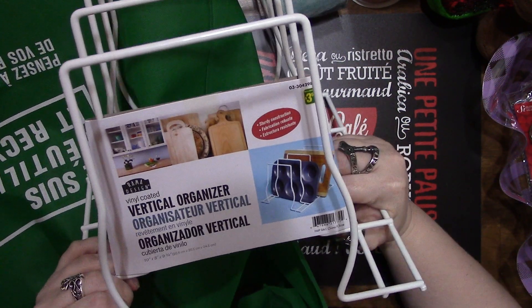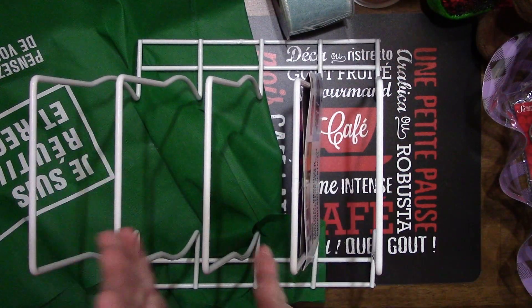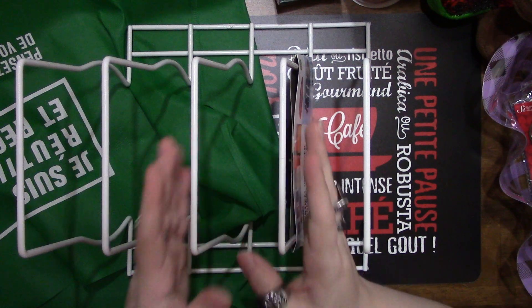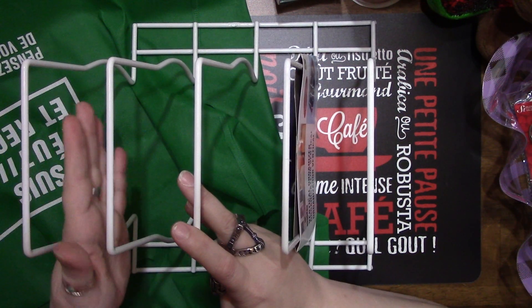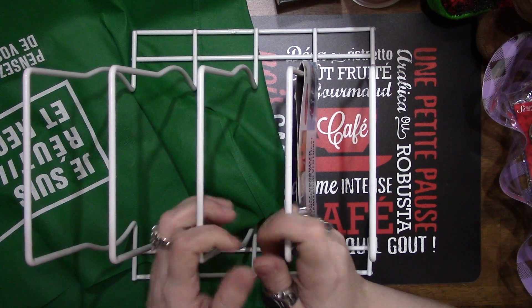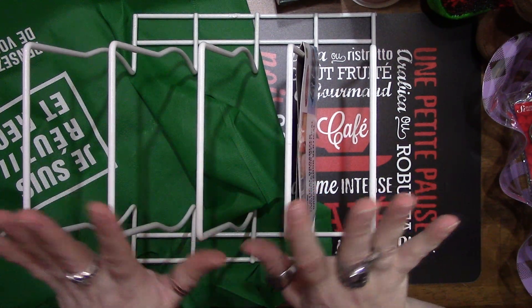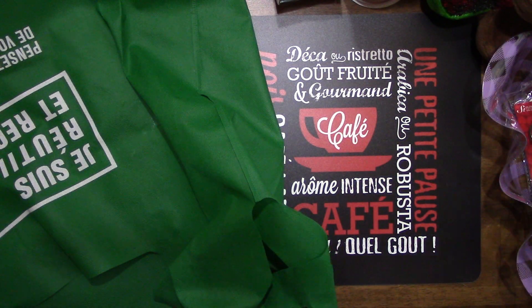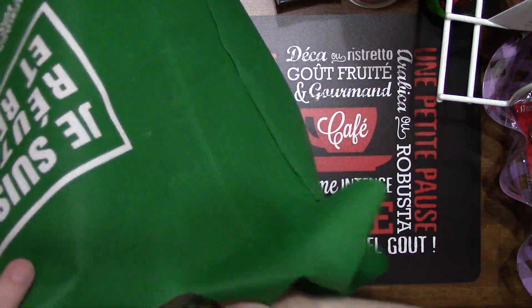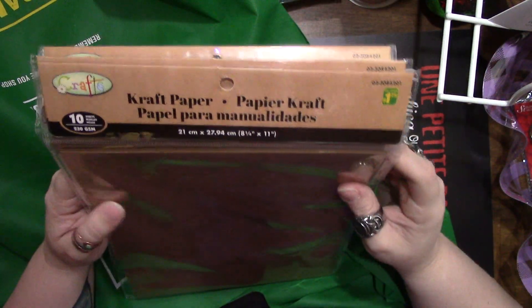I grabbed this vertical organizer for $3.50. I thought I could use it for my bigger tools, like my trimmer. I'm hoping the trimmer will fit in one of these slots, along with some of my We Are Memory Keepers tools. If I need another one I'll go back and get it, but for now I'm going to work with just this one and see how well it does the job.